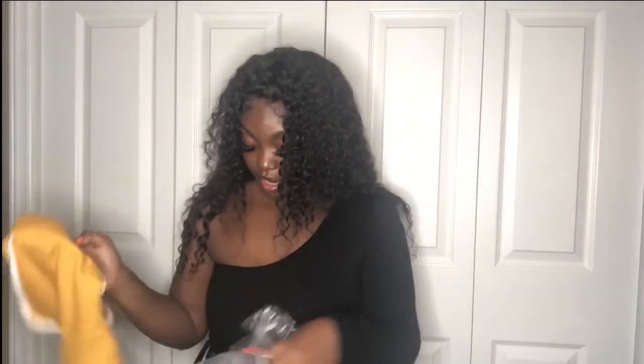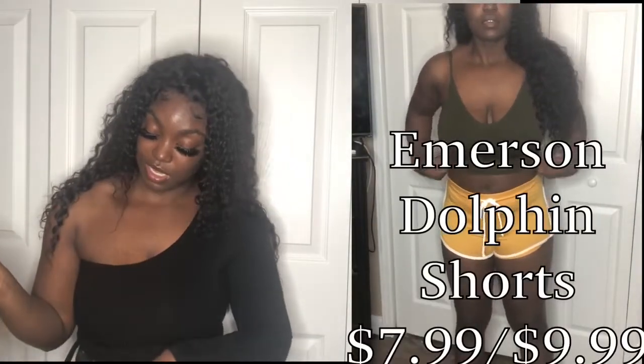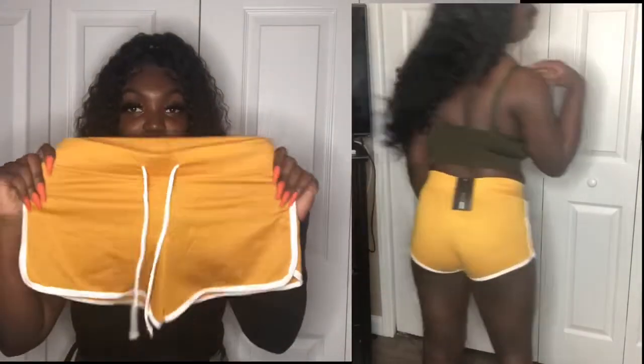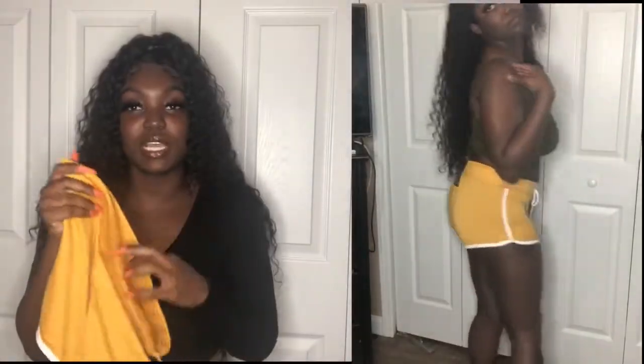Just be careful with white — white looks good on chocolate skin but it's gonna show everything you got going on, so be mindful of that. The next shorts I got are the Emerson Dolphin Shorts in mustard and in navy — they're just regular little shorts, kind of like tennis shorts.